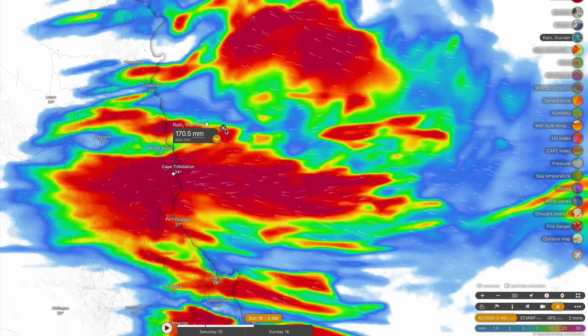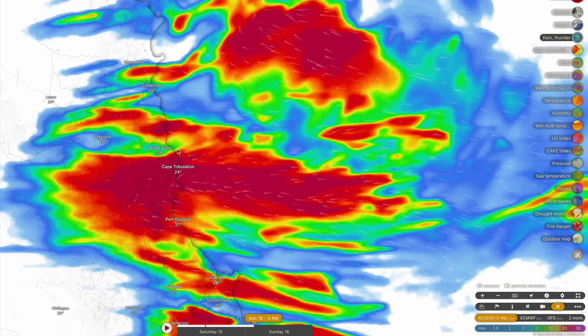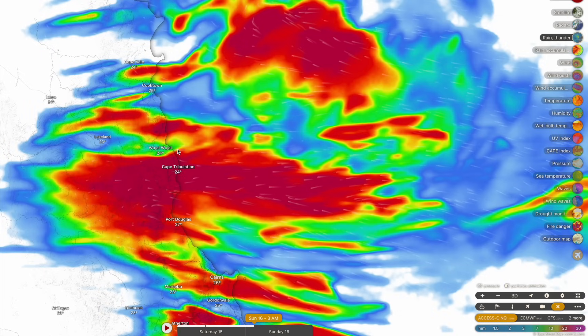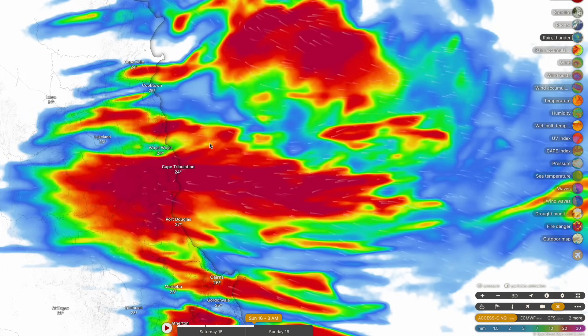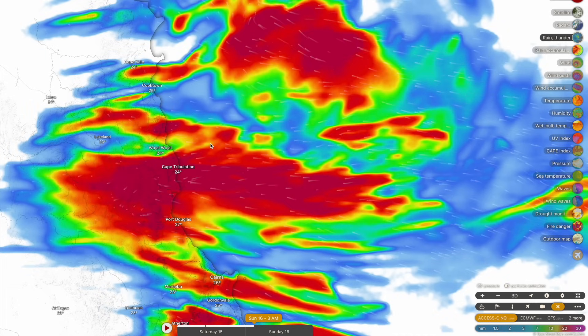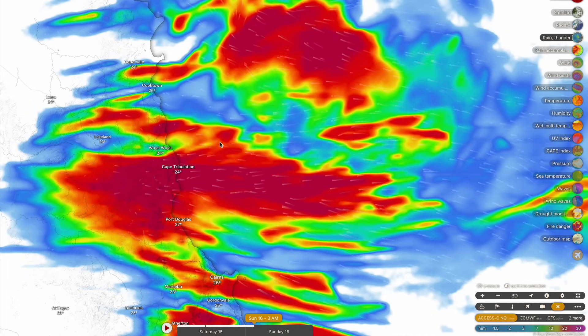Even though far north Queensland is no stranger to this rainfall, I think everybody up there can testify that if 300 millimeters fell in six hours, we'd be seeing some moderate to even major riverine flooding in these locations. 100 millimeters normally isn't even enough to flood a drainpipe — but 300 millimeters over six hours is of course the concern.